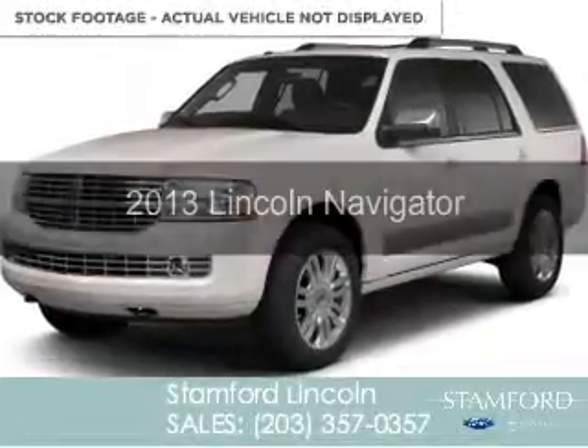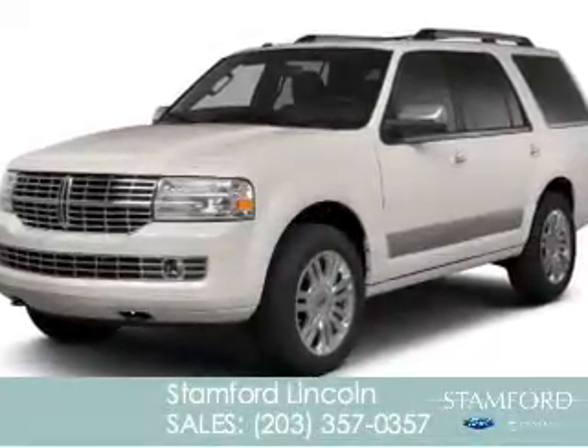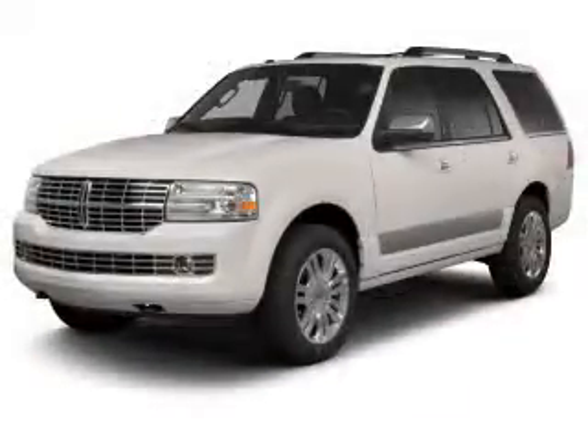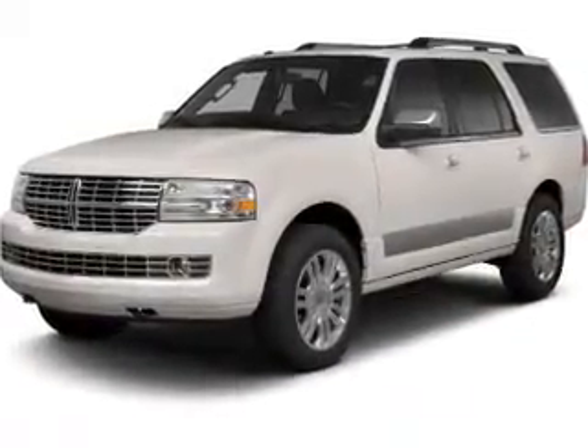This is a pre-owned 2013 Lincoln Navigator. It's powered by four-wheel drive, a 5.4 liter, eight-cylinder engine, and a six-speed automatic transmission.